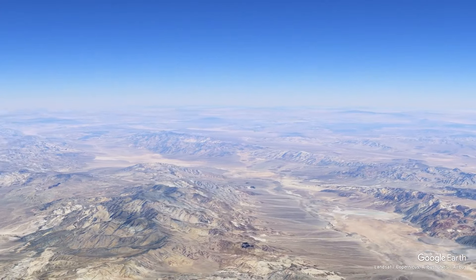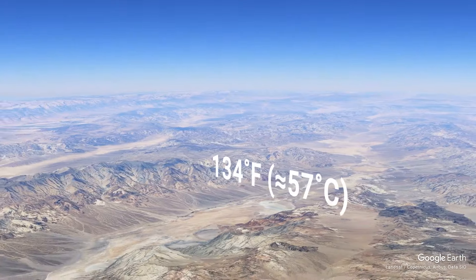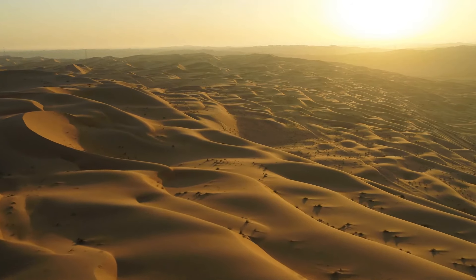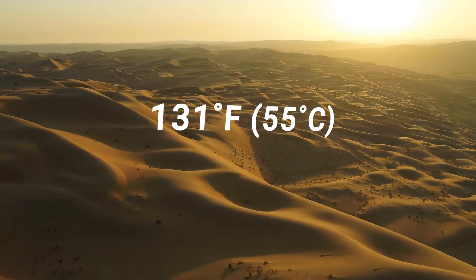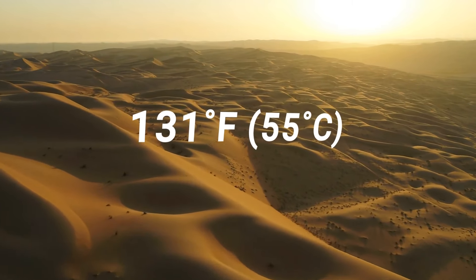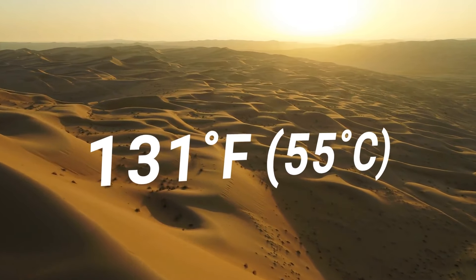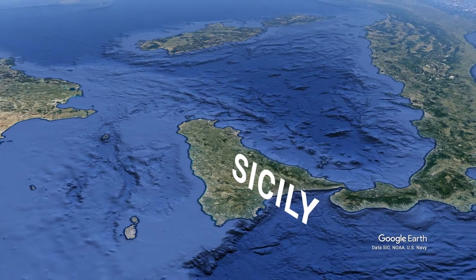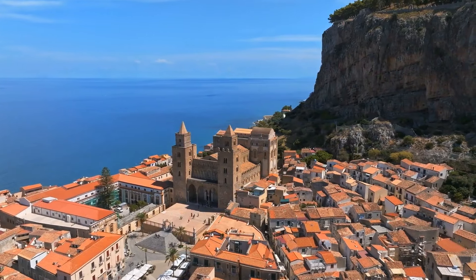California's Death Valley boasts the highest officially registered temperature to date — 134 degrees Fahrenheit in 1913. Africa's sweltering record stands at 131 degrees Fahrenheit in Kebili, Tunisia, noted in 1931. In Europe, the highest temperature ever documented reached almost 120 degrees Fahrenheit in Sicily in August 2021. Then in 2022, the UK had the hottest summer of all time.